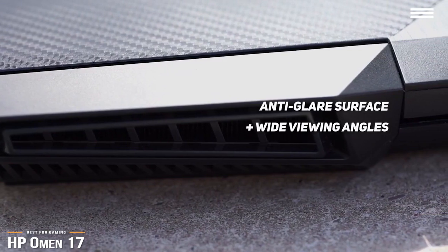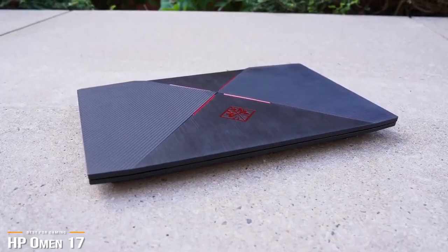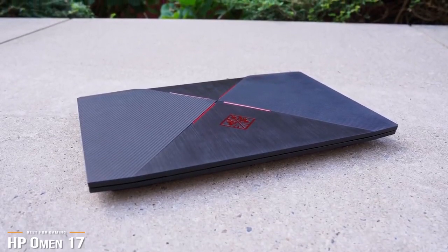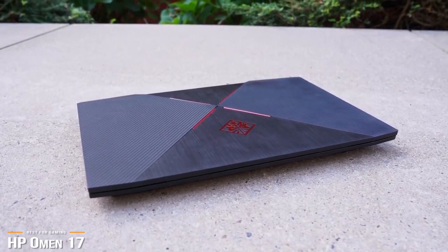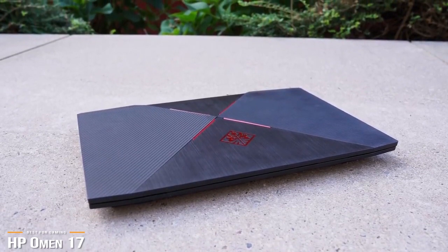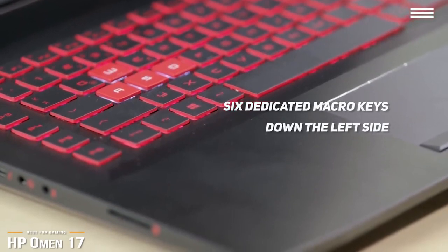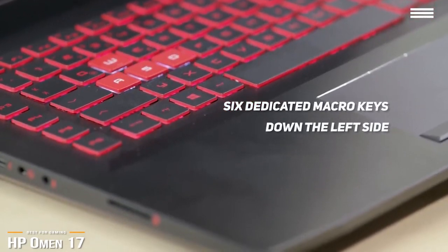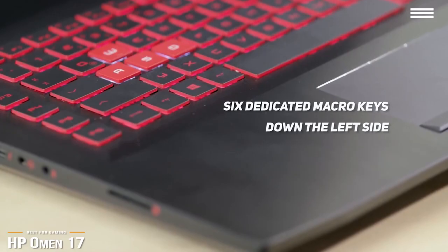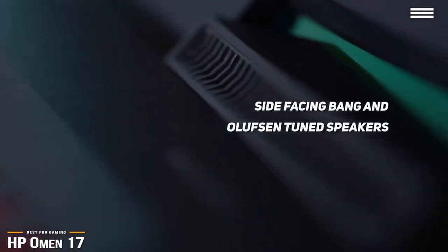On the exterior, the HP Omen 17 is conservatively designed with a mix of metal and plastic. The aluminum top half of the chassis wraps around the edges and merges almost seamlessly with the plastic bottom half. The build is solid and durable, but doesn't quite feel like a premium laptop. You will find six dedicated macro keys down the left side of the keyboard, a bonus feature that even some elite gaming machines are lacking. In the sound department, the Omen 17 has side-facing Bang & Olufsen-tuned speakers.